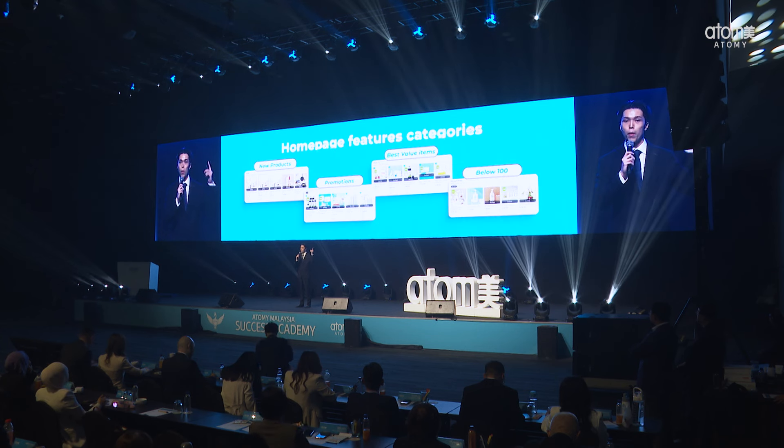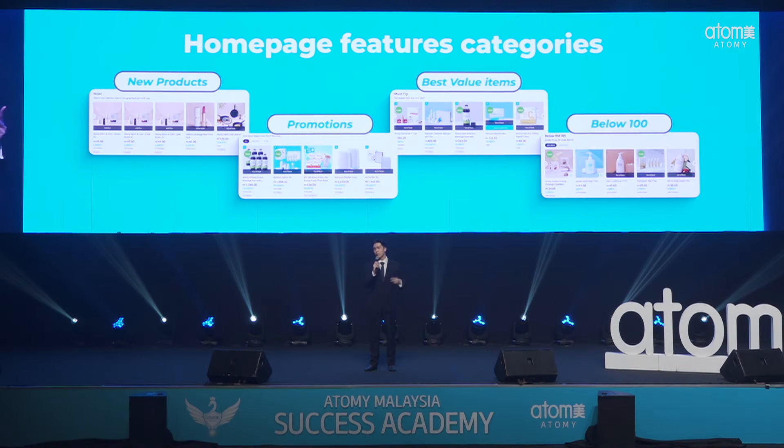Next, we have taken your shopping experience to a whole new level. With a fresh interface, shopping for your favourite Atomy products has never been more convenient. Our homepage features categories that highlight our latest updates and offerings, including new products, promotions, best value items, and products below RM100.